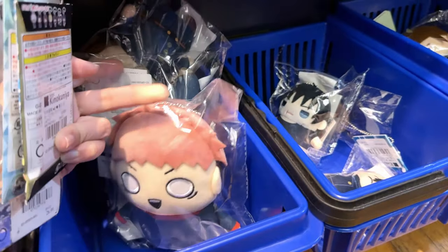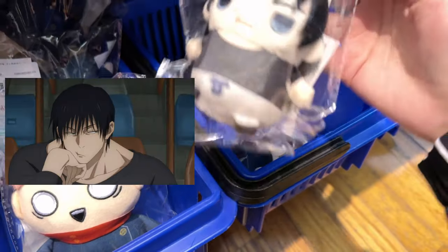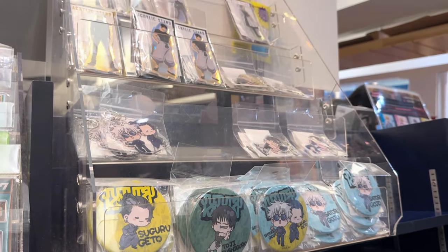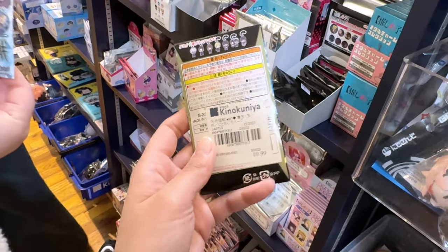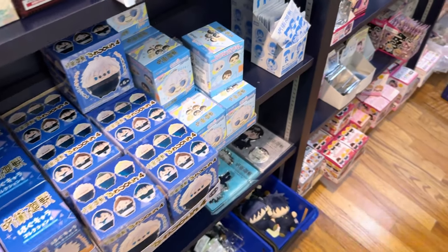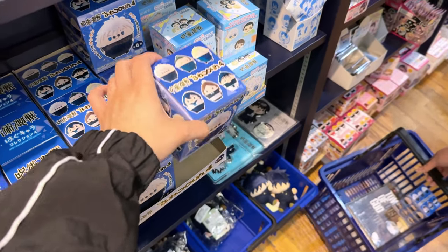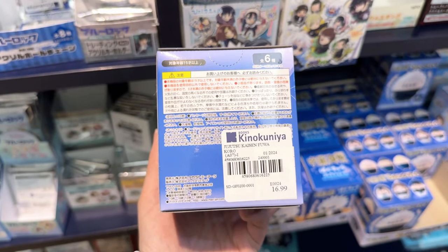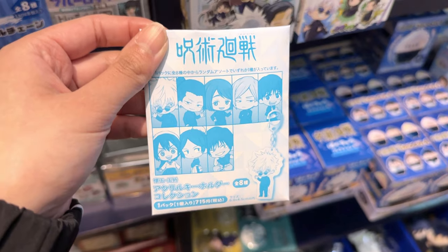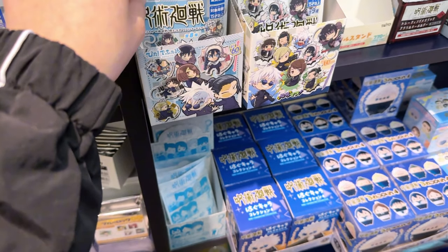I found the Jujutsu Kaisen jackpot — oh my gosh, there's so much here! They have a lot of plushie keychains and I really like Toshi here, he looks so cute. They just announced the Jujutsu Kaisen merchandise two days ago and I already see a lot of it gone — most of what's left is from season two, part one. The event they have is if you spend $15 or more on JJK items, you get a free random postcard, and I love stationery so I'm really aiming for one.